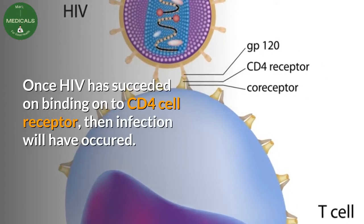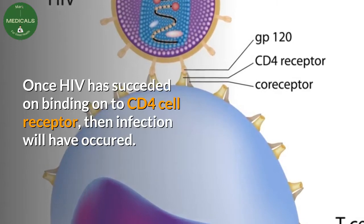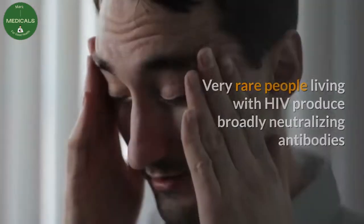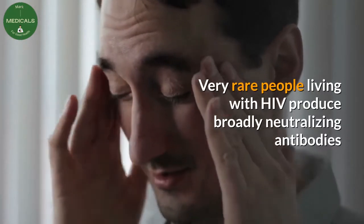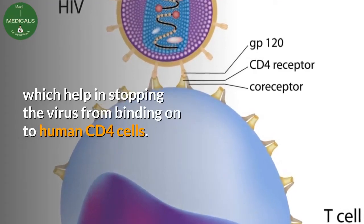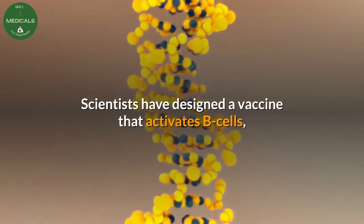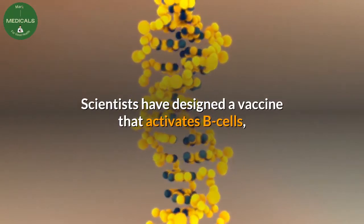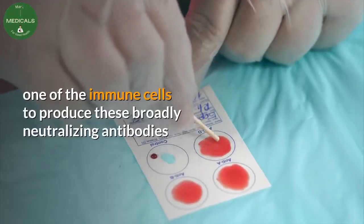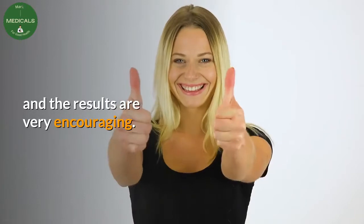Once HIV has succeeded in binding onto a CD4 cell receptor, then infection will have occurred. Very rare people living with HIV produce broadly neutralizing antibodies, which help in stopping the virus from binding onto human CD4 cells. Scientists have designed a vaccine that activates B cells — one of the immune cells — to produce these broadly neutralizing antibodies, and the results are very encouraging.